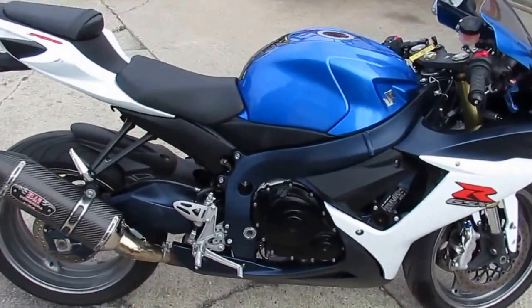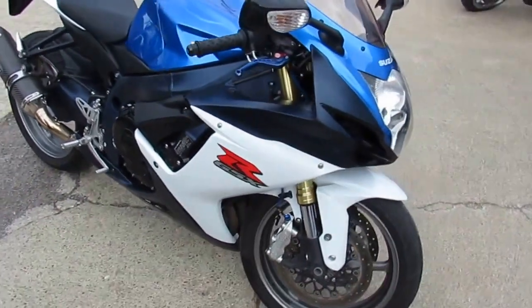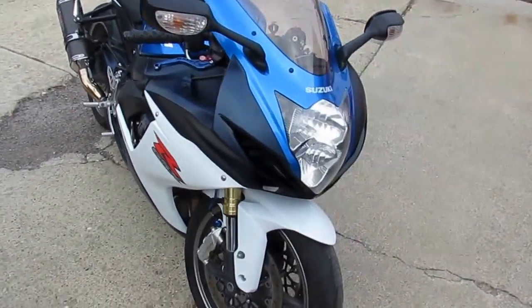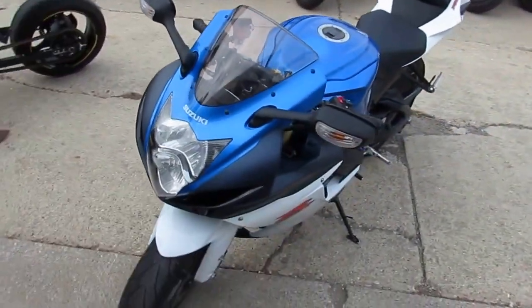Hey guys, it's ApprovalPowerSports.com here. Today I got a 2011 used Suzuki GSXR 750 for sale. Only $79.99. It's under Suzuki factory warranty until February 2017.